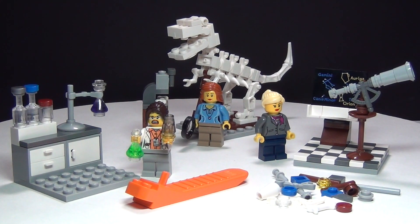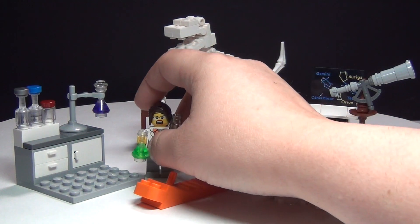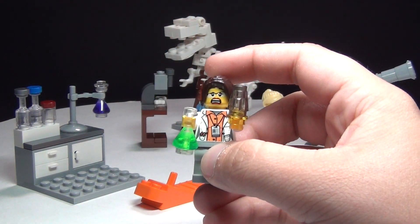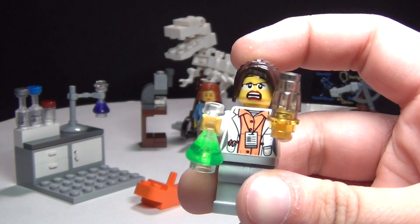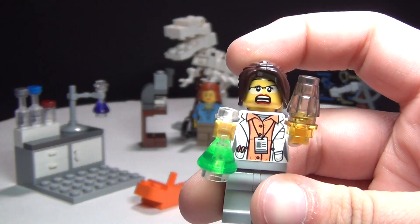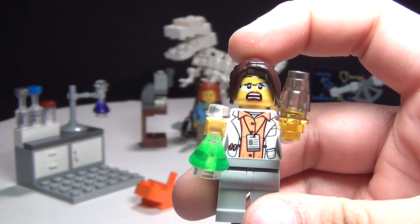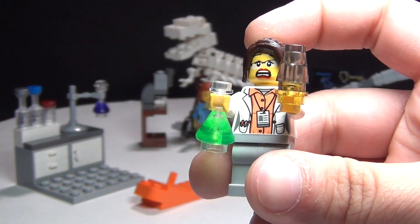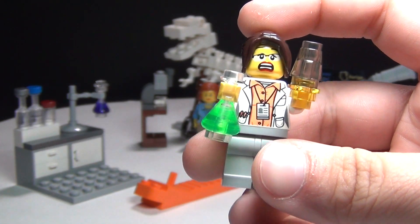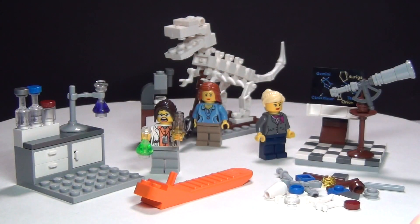One of the things I noticed when looking at the minifigures is about the chemist — did anyone notice that the chemist has a scared face? What is the need for her to have a scared face unless she's not good at her job and she doesn't know what chemicals she's mixing? That's the only reason I can think of. I don't know why they did that.